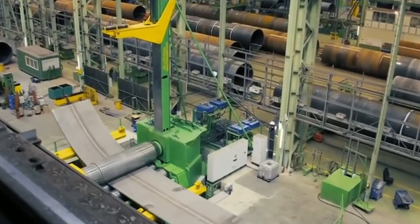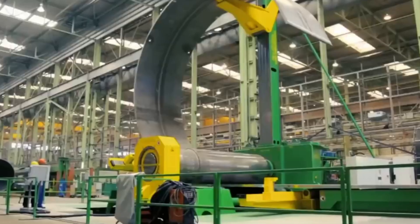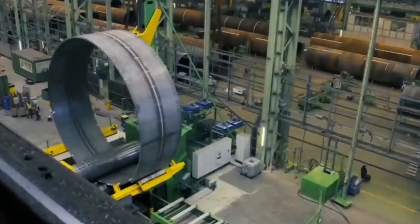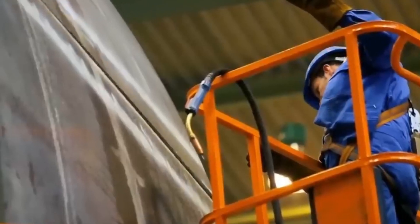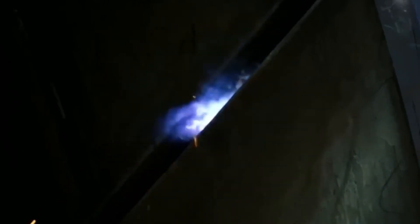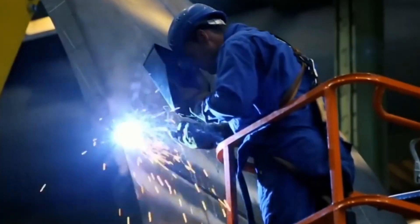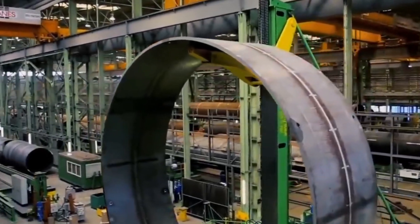Welcome to Exciting Machines! Get ready to witness the raw power of heavy-duty factory machines in action — from massive industrial robots to precision engineered assembly lines. We're diving into the most satisfying factory production processes that will leave you in awe. Watch as cutting-edge technology transforms raw materials into perfectly crafted products with efficiency and precision. Let's get started.